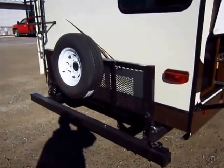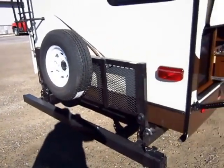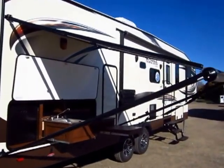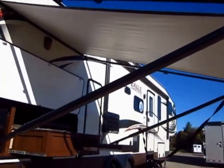We've added the rear travel rack here. This is a model that's really designed for the family on the go. The outdoor kitchen here is really cool — it has a second dedicated awning strictly for the outdoor kitchen.